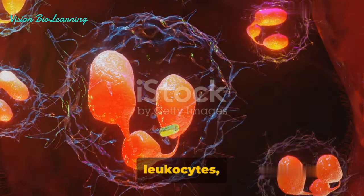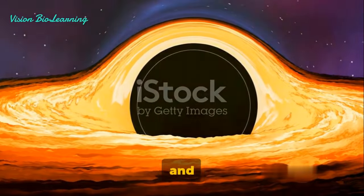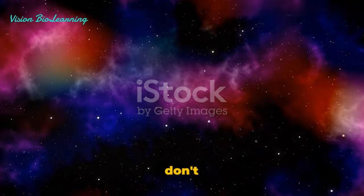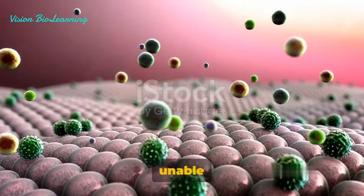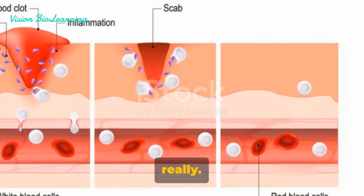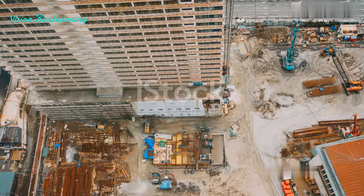The leukocytes, like dutiful soldiers, proceed to engulf the harmful microbes and any dead material present at the site of inflammation — quite similar to how a black hole swallows up stars and planets in its vicinity, but without the intergalactic drama. Once the invaders are ingested, the leukocytes don't just rest on their laurels. Inside these cells, the harmful microbes are destroyed and effectively neutralized — akin to a high-security prison where the most dangerous criminals are kept under lock and key. Following the vanquishing of these invaders, there's an initiation of healing. The body begins to repair itself, mending the damaged tissues and cells, like a construction crew working around the clock to fix a damaged building.